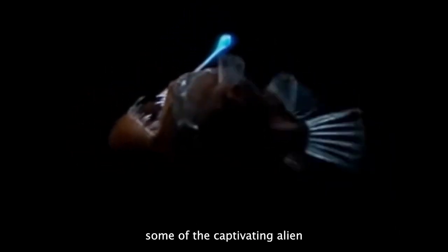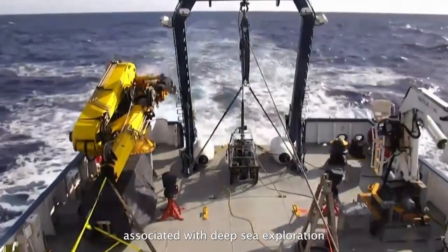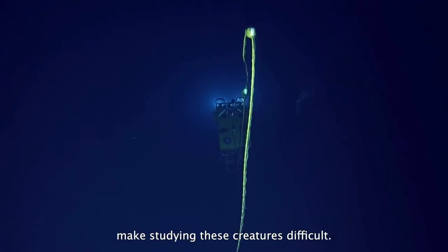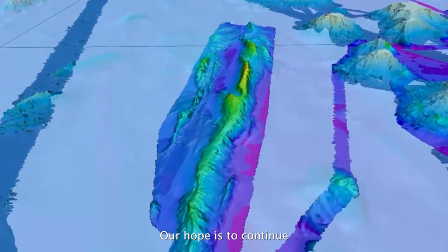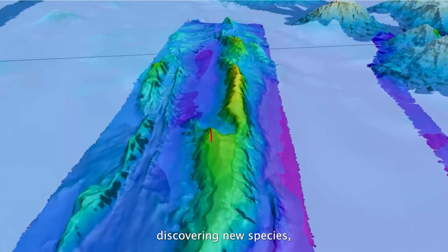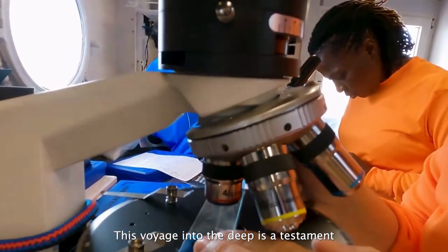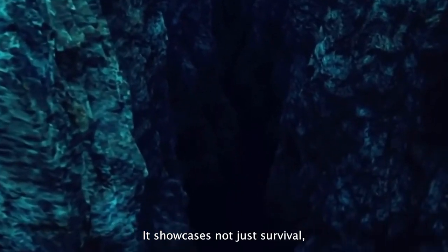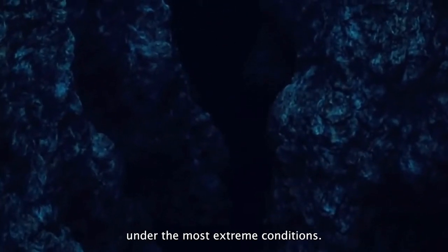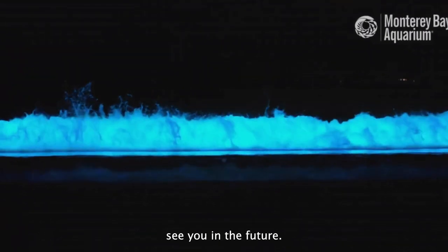These are just some of the captivating alien-like creatures thriving in the dark, vast expanse of the abyss. The challenges associated with deep-sea exploration make studying these creatures difficult, but as technology advances, we're gradually decoding the mysteries of the deep. Our hope is to continue mapping out this grand expanse, discovering new species, and learning more about life in this harsh ecosystem. This voyage into the deep is a testament to nature's unyielding perseverance — it showcases not just survival, but the ability to thrive under the most extreme conditions. Thank you for joining us on this journey; if you enjoyed our adventure, don't forget to like and subscribe.